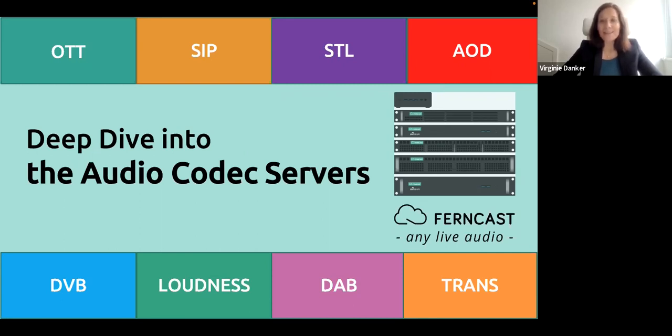We will be sending out the recording to all of you. Let me introduce the speakers of the day: Thal Leviza, CEO and founder of Ferncast; Tobias Dornbusch, our product expert; and Hauke Kruger, CTO and co-founder of Ferncast.